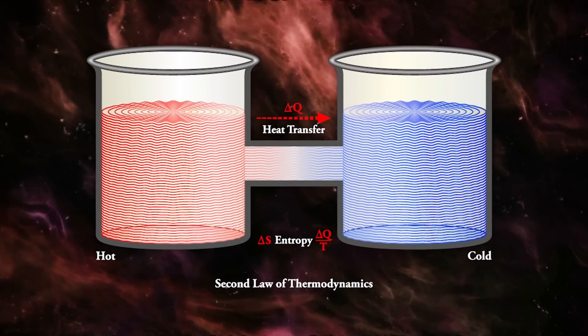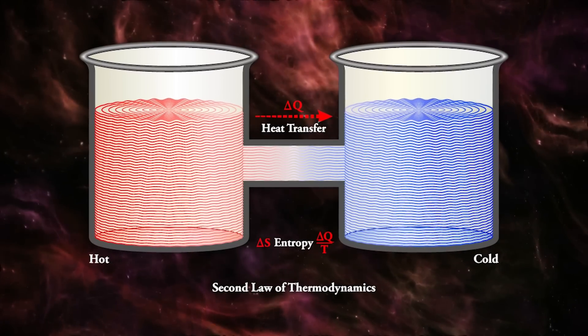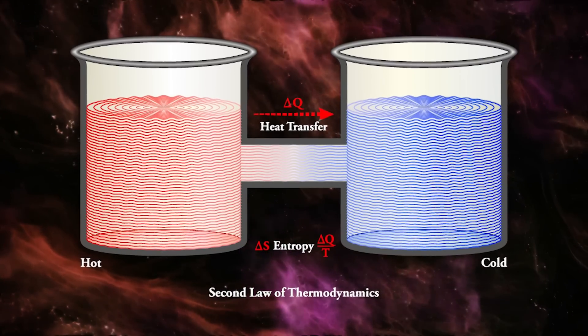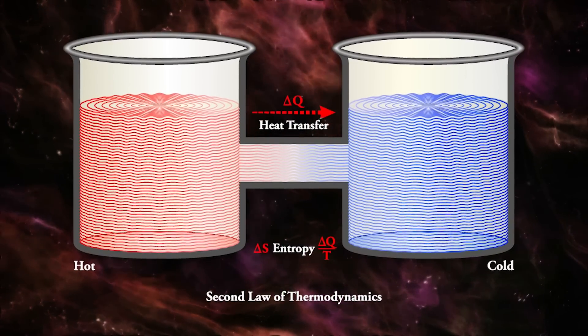Commonly defined as the degree of disorder or randomness within a system, entropy is also a measure of energy that cannot be used to perform useful work. The second law of thermodynamics states that in a closed system, entropy always goes up in proportion to the work done divided by the ambient temperature. Since cooler substances are more ordered and contain less entropy than warmer ones, atoms and molecules always flow from warmer regions to cooler ones — not the other way around. However, if helium-2 carries no entropy, it is free to flow in the opposite direction, allowing the creation of a pump that requires no mechanical pumping.